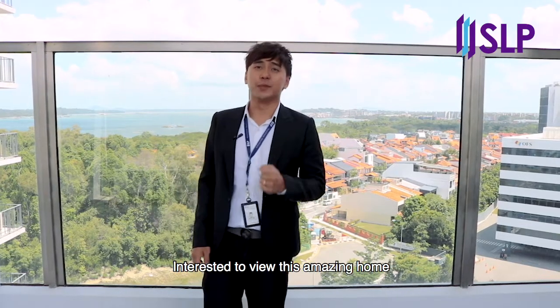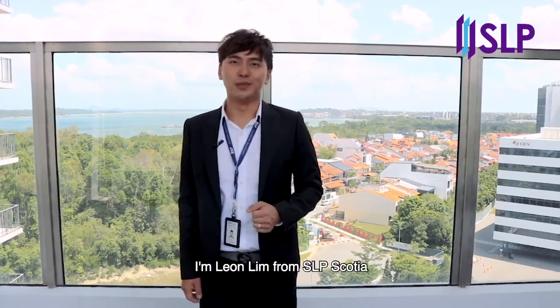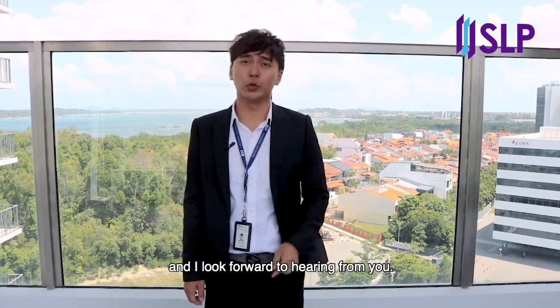Interested to view this amazing home in person right now? I'm Leon Lim from SLP Scotia and I look forward to hearing from you.